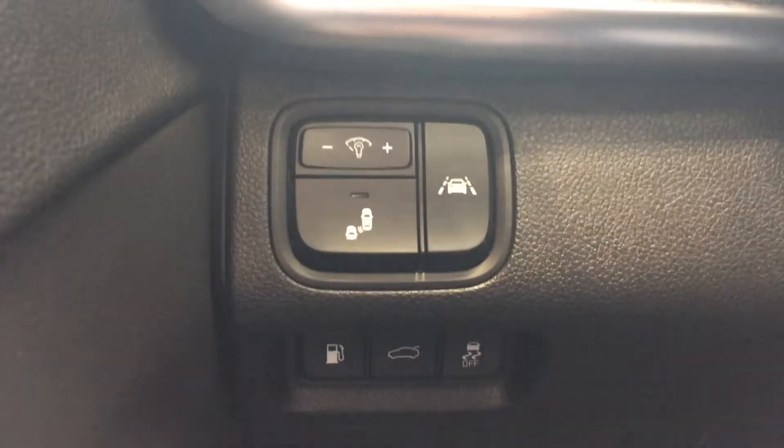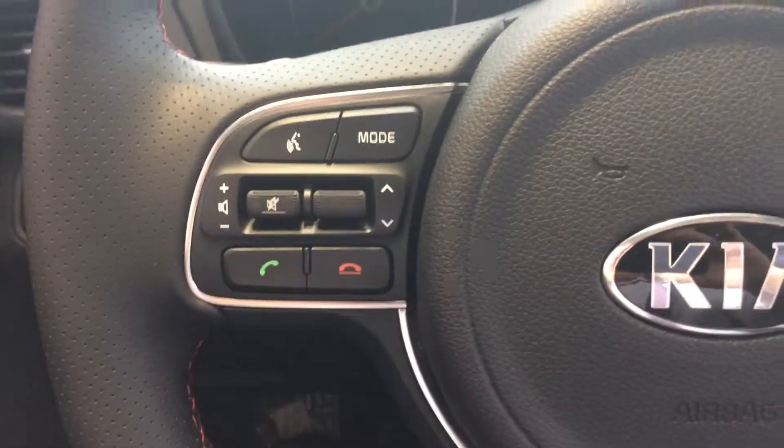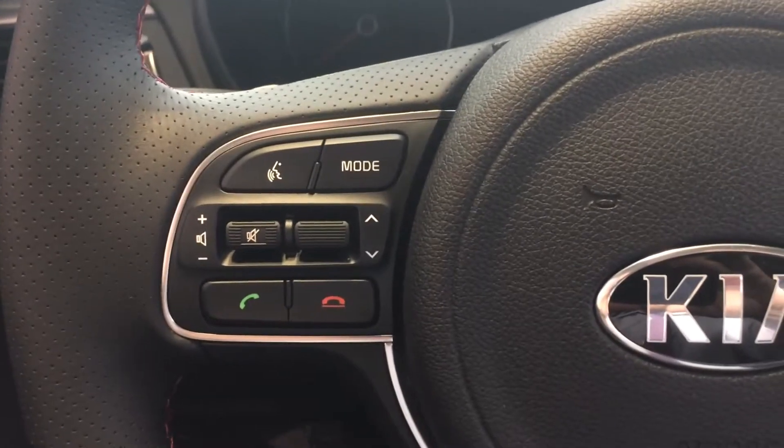This one is equipped with the blind spot detection and lane departure warnings. Bluetooth controls come standard on all Optimas.